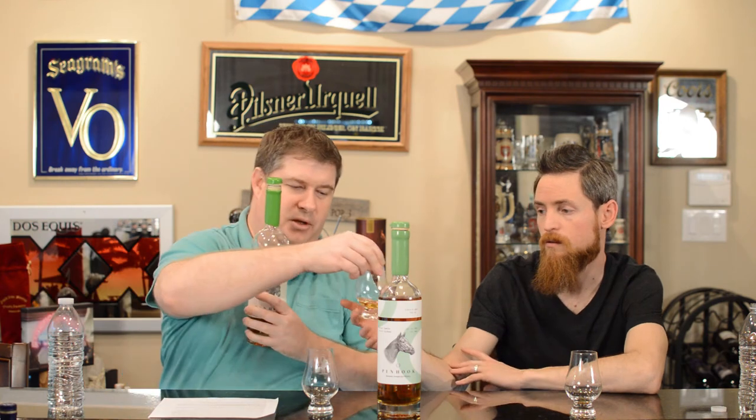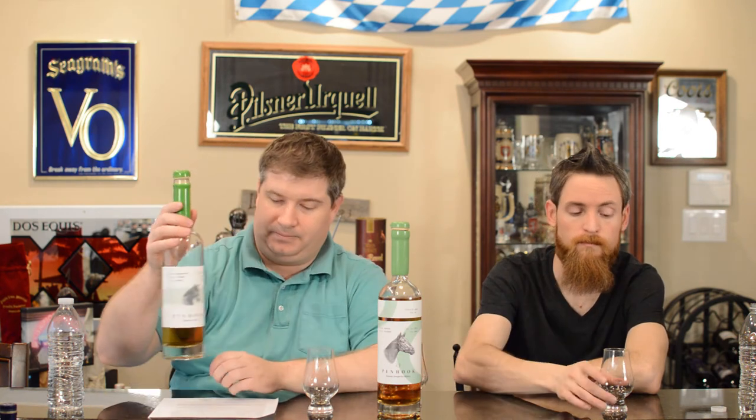We also wanted to compare for you guys the MGP version, which is the 95.5 mash bill - so 95% rye, 5% malted barley. This one comes in at 93.5 proof. This is Lot 1 and this one is also a 24-year-old from MGP. That smells like a 95.5 MGP - whoa.